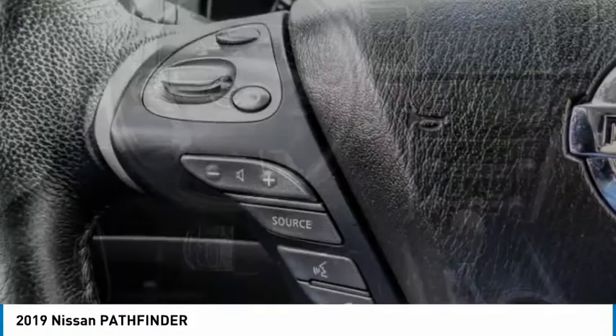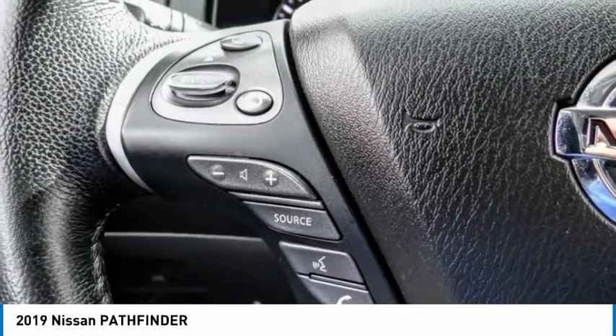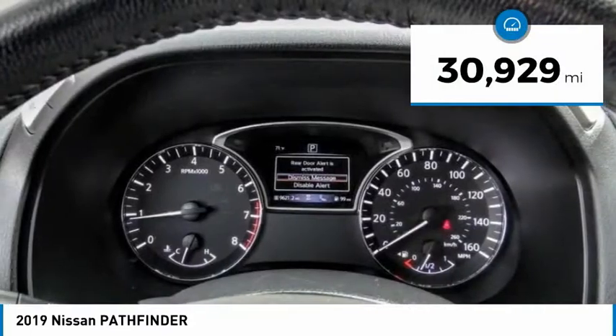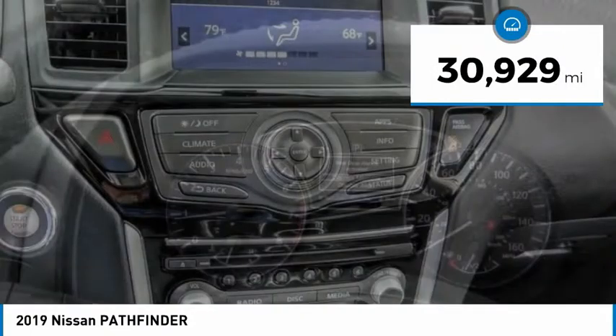This SUV appeals to both truck lovers and car lovers and is priced below $20,000. This vehicle has less than 35,000 miles. Come see the car for yourself.